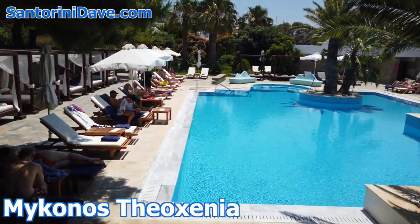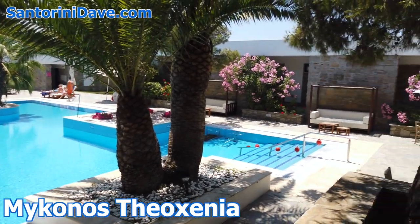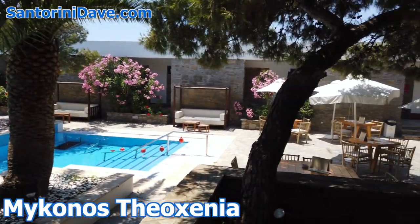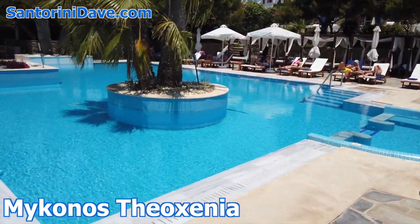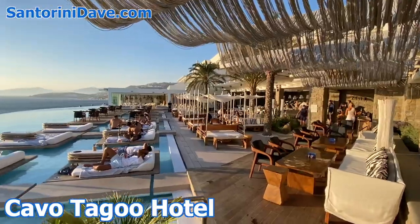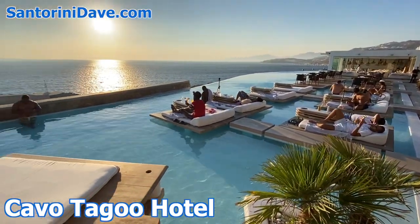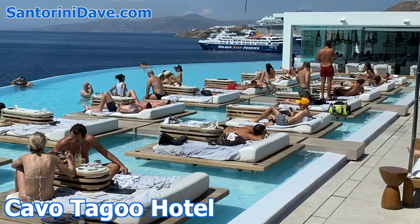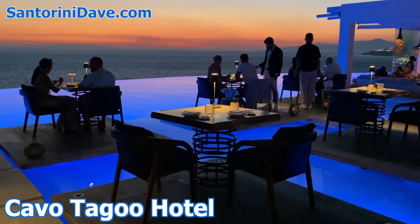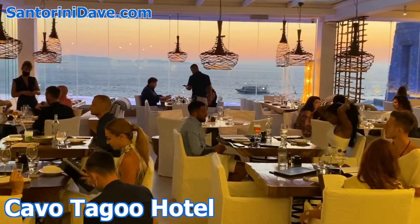Mykonos Theoxenia is a historic seafront hotel near the Mykonos windmills in Little Venice, featuring a gorgeous infinity pool. It feels quiet and secluded for being so central, just steps away from the center of Mykonos Town. Cavotagu is one of the top luxury hotels on Mykonos, sitting on a rise between the two ports where you can watch ferries and cruise ships throughout the day, with fabulous sunsets at night. Mykonos Town is a ten-minute walk away, plus there's a free shuttle bus.